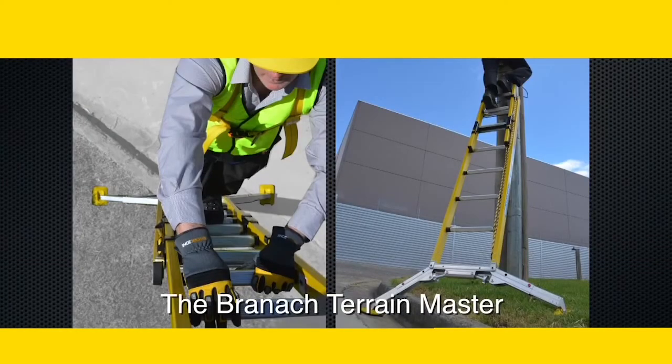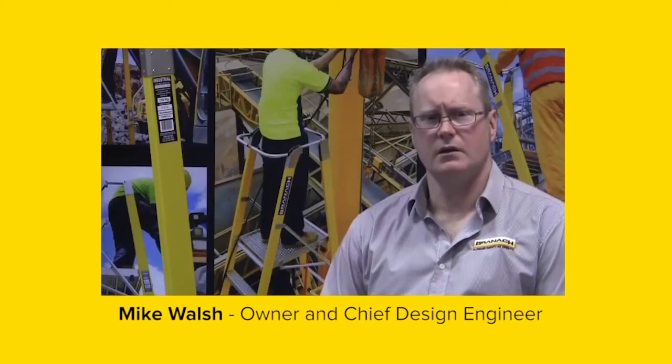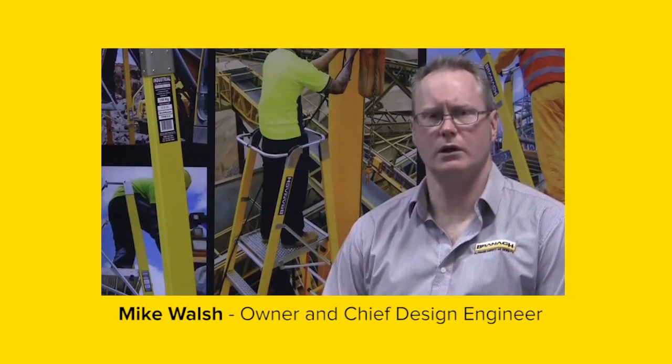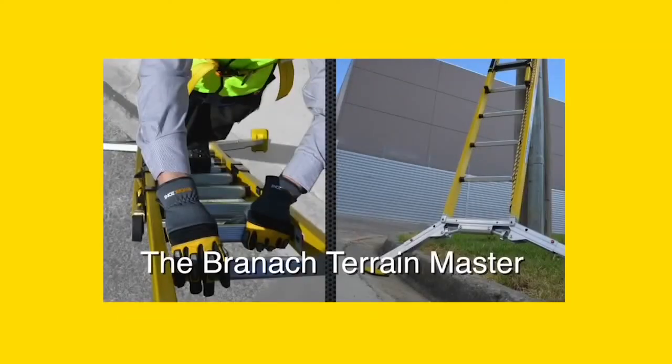Does your company provide your workers with the highest level of protection and safety? Are your workers protected? Revolutionising ladder stability and safety, the Brannock Terrain Master. We're very excited about taking the next step and developing other products that contribute to working safely at heights. Thank you.